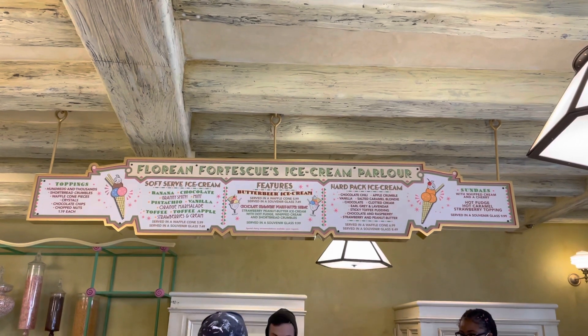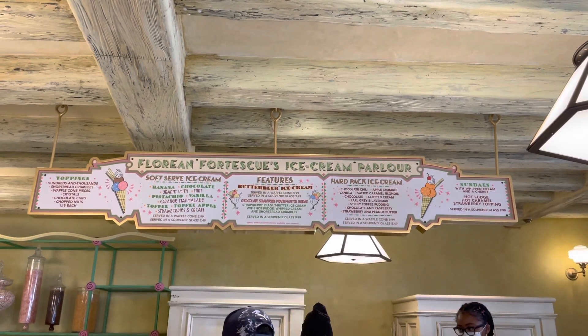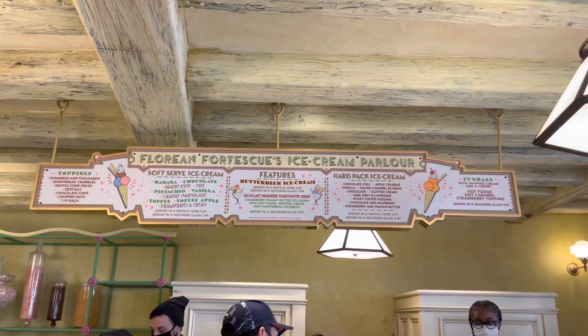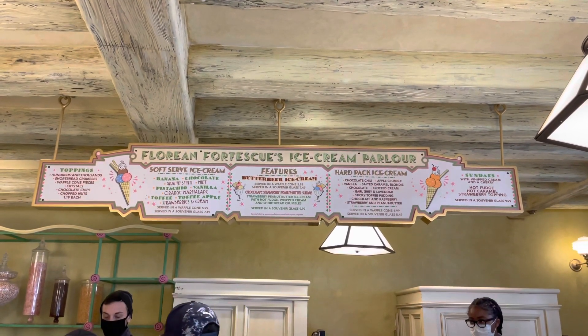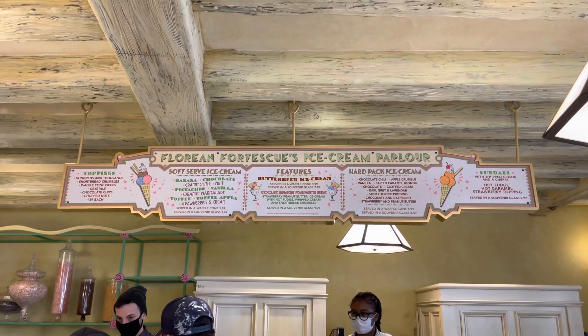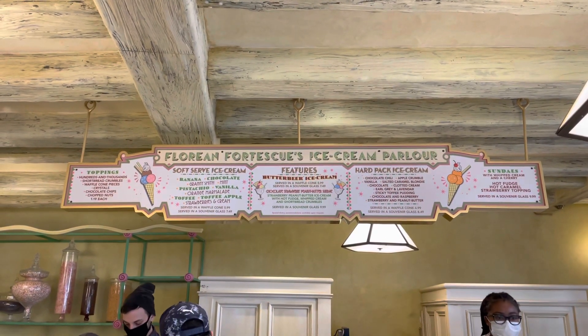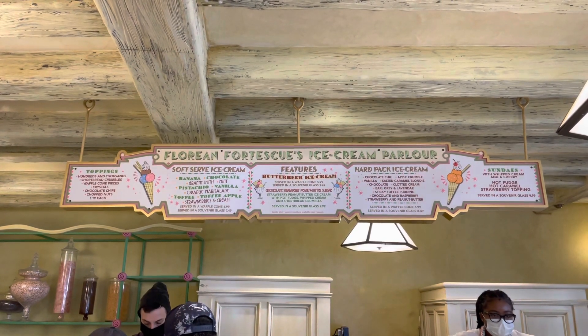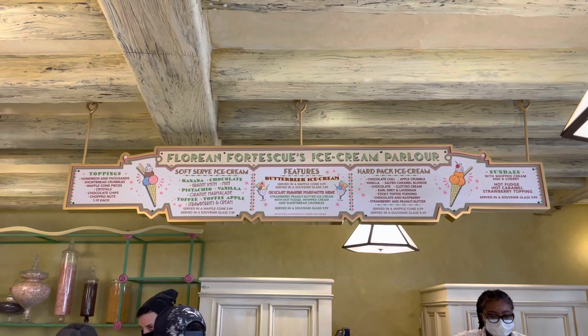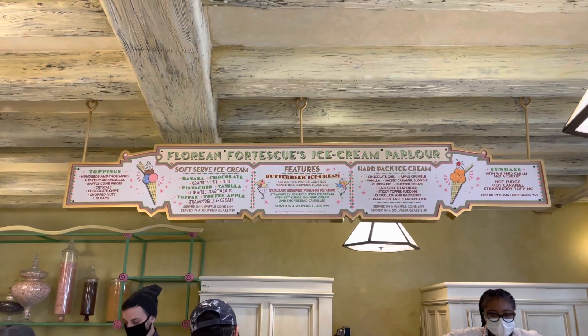Hard-packed flavors also include salted caramel blondie — one of my favorites — chocolate clotted cream, Earl Grey and lavender, sticky toffee pudding, chocolate and raspberry, and strawberry and peanut butter — another one of my favorites. And then of course we have butterbeer ice cream as well as sundaes. We have a chocolate strawberry peanut butter sundae, and there is also a hot fudge and a hot caramel sundae.